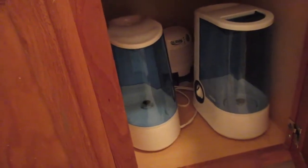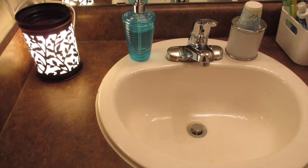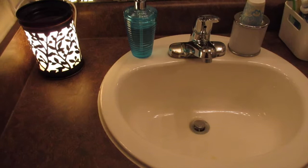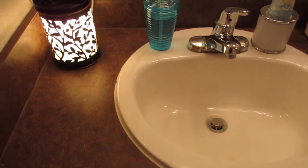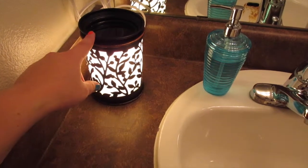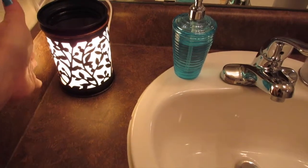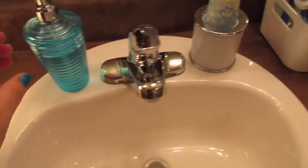This is the top of the kids' bathroom sink. I wanted to quickly show you how I organize their stuff — it's nothing super fancy, it just works. I have a scent warmer I bought at Walmart, similar to Scentsy, and it's strong enough to overpower the kitty litter smell. There's also the soap dispenser you saw in my Dollar Tree haul, and cups for mouthwash.